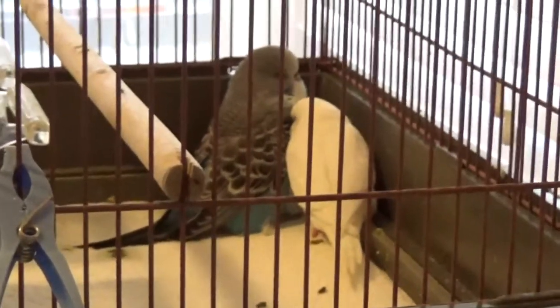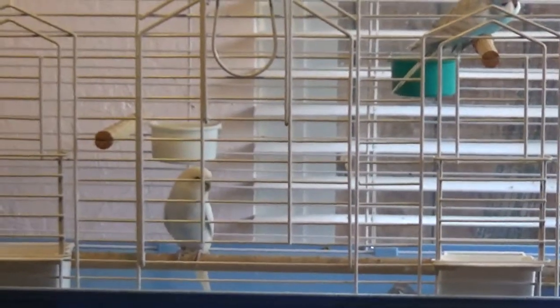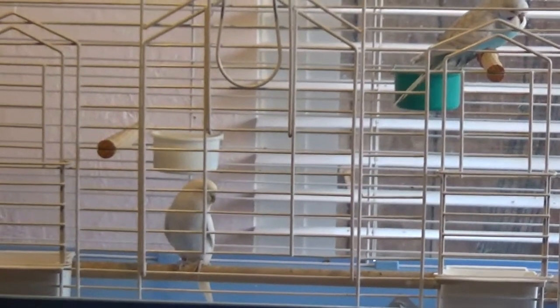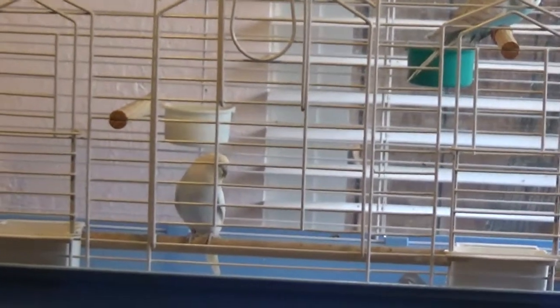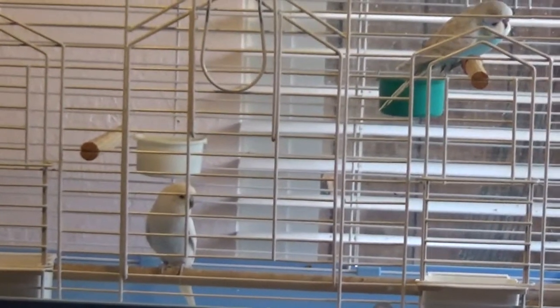It figured out that it could fit its head between the bars of the fledgling cage and then just wiggled her way out. She escaped three times in a row, and I realized I can't put her back in there, because if I let the dogs in and she flies, she's dead.